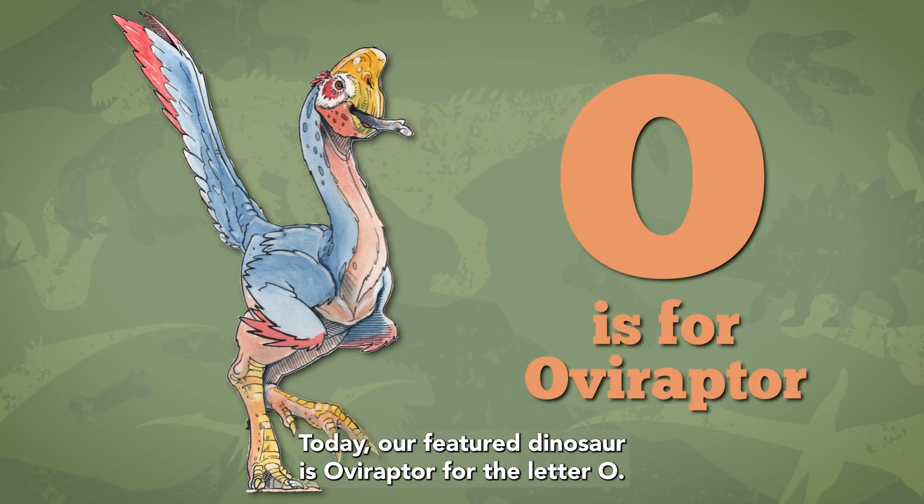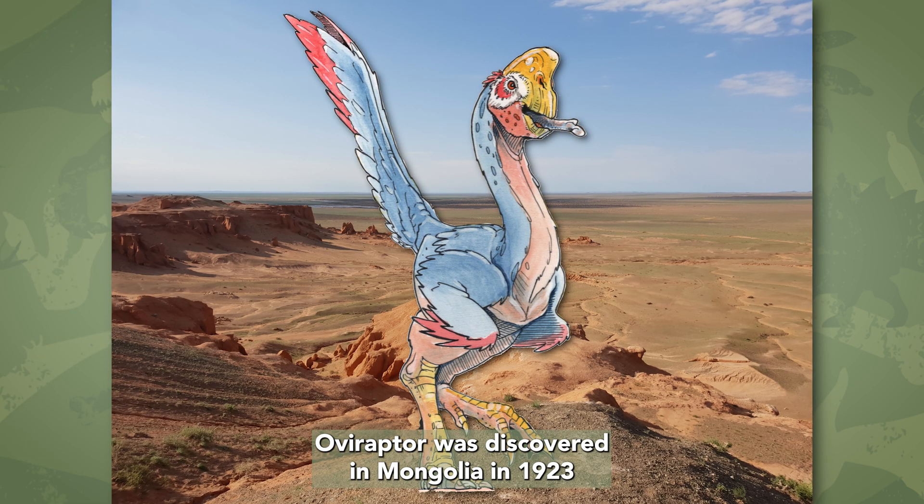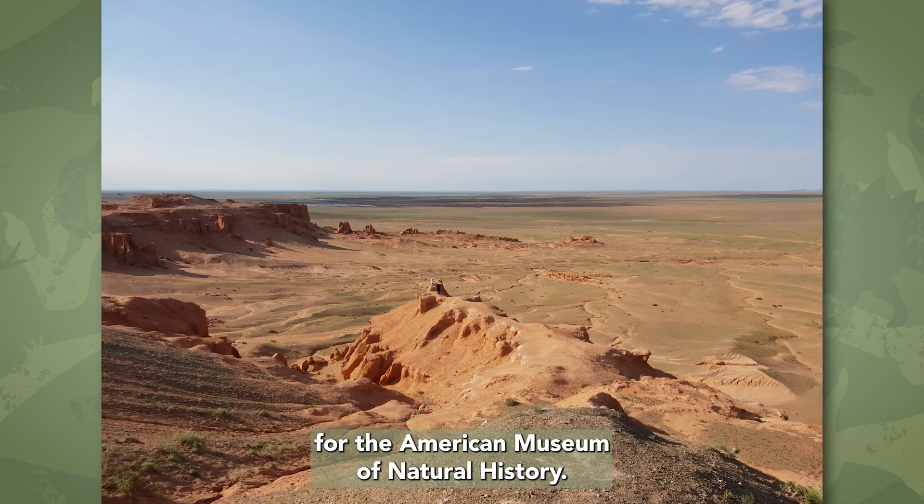Today, our featured dinosaur is Oviraptor for the letter O. Oviraptor was discovered in Mongolia in 1923 by an expedition led by Roy Chapman Andrews for the American Museum of Natural History.